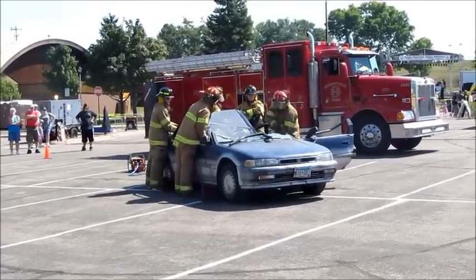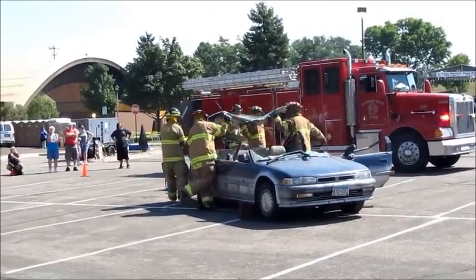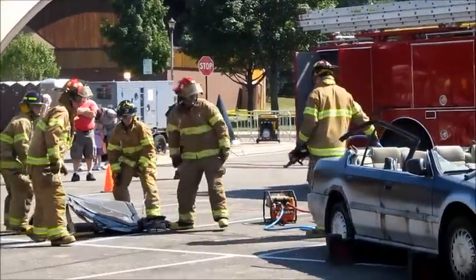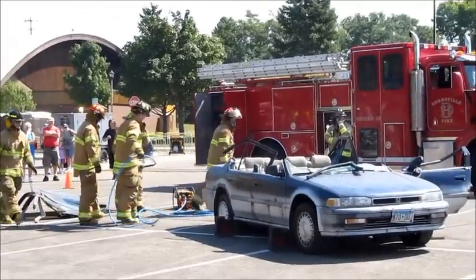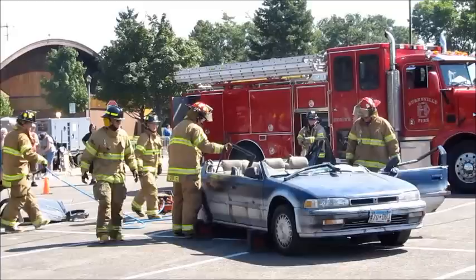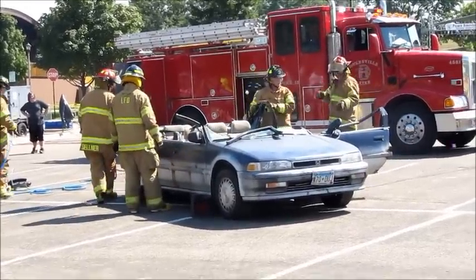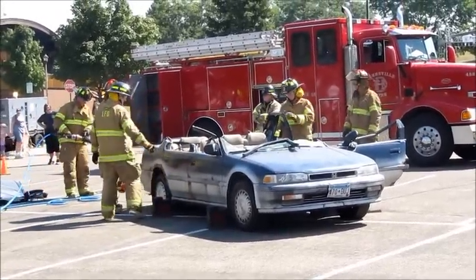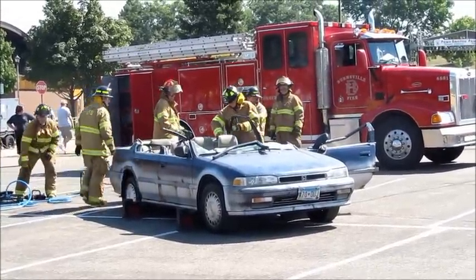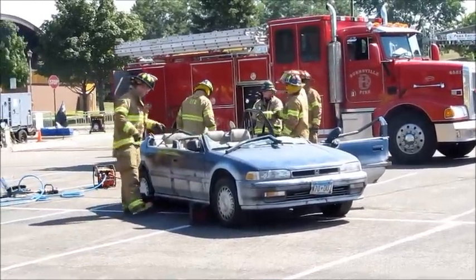In this case it's a convertible. Once we have the roof removed like that, it's easier. We have a couple of different options — we actually have some harnesses that we can use to lift someone straight up out of the car, or it might be easier to get the doors off to be able to get somebody out. There you go — there is the roof.